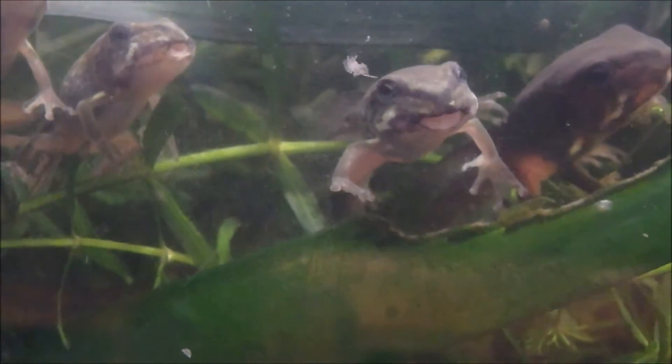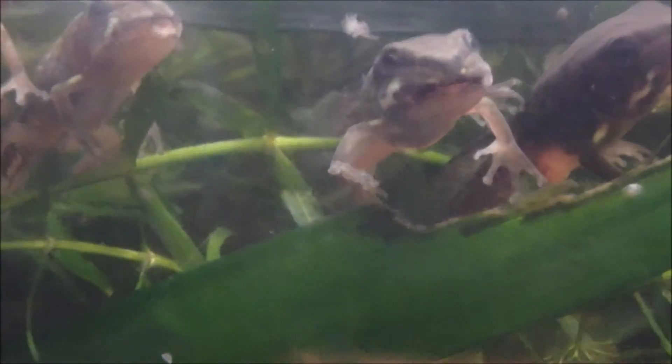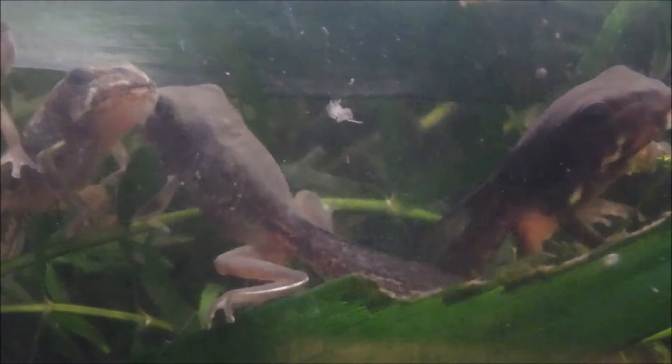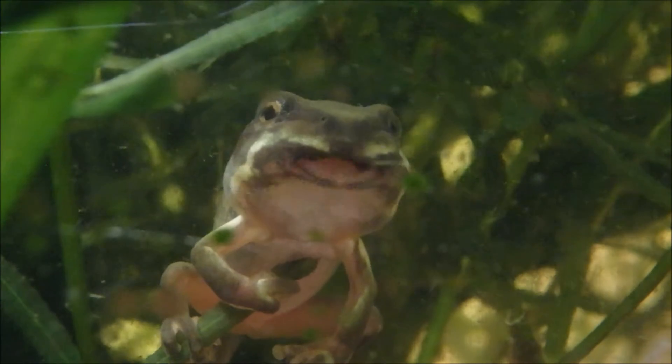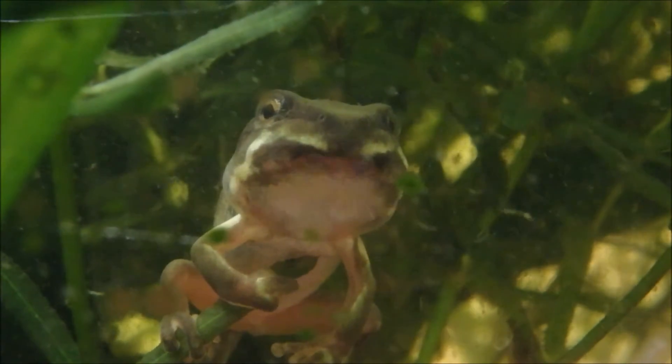The tail is all that sustains the froglet right now. The tail isn't dropped like a lizard's — it is in fact reabsorbed. This is a slow process, taking more than a day in the Latoria corulla species.